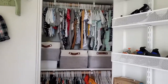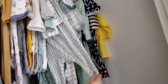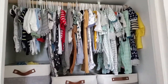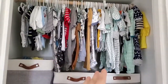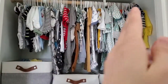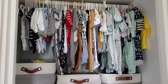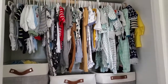My next recommendation is to hang everything — like even onesies and sleepers. I see a lot of people on YouTube folding these and putting them in drawers, but honestly there are so many baby clothes that you get, and I feel like if they're in a drawer they get forgotten about and don't get used. What I like to do is hang everything, and as I use something, wash it, and rehang it, I put it in the back and try to pull things from the front — that way I use everything and don't feel guilty about clothes I haven't been able to use.